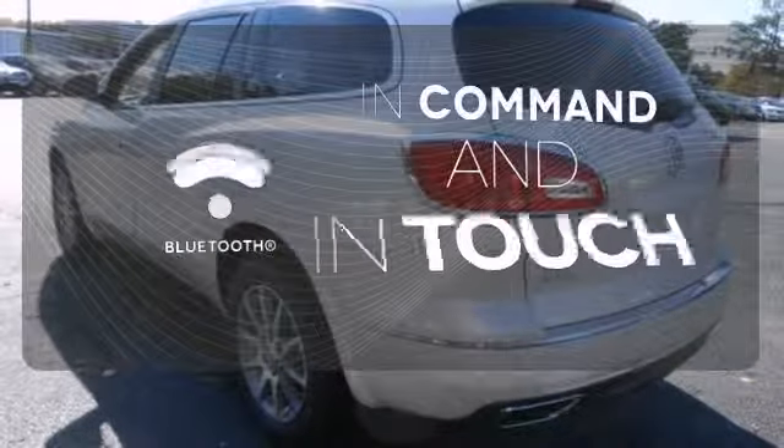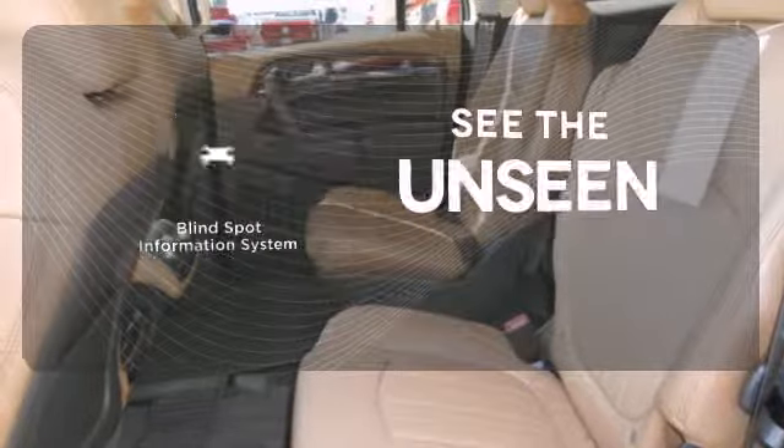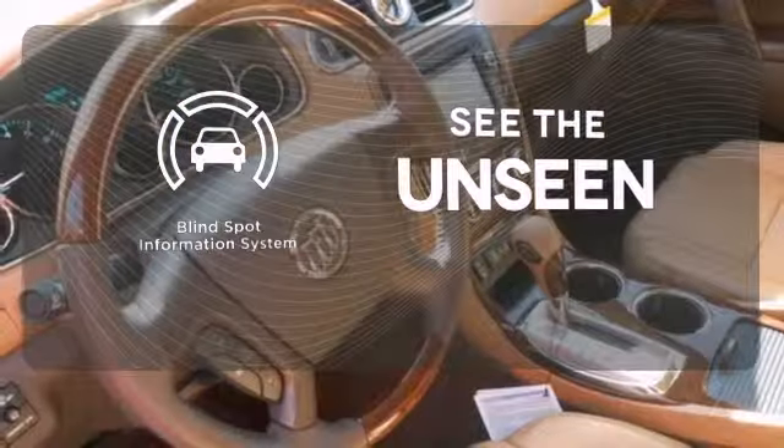Keep your hands on the wheel and eyes on the road with Bluetooth. Negotiating traffic has never been easier thanks to the blind spot indicator.